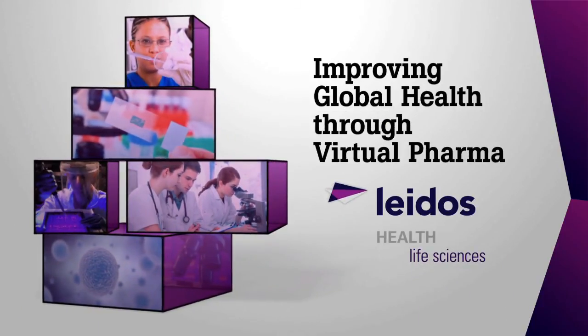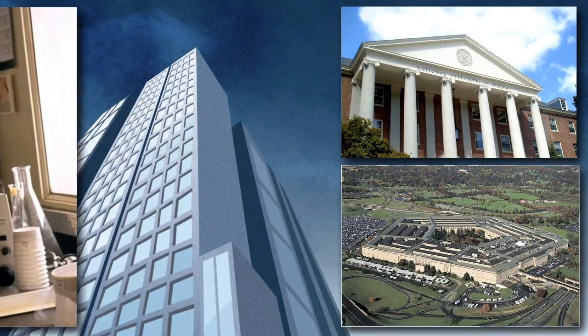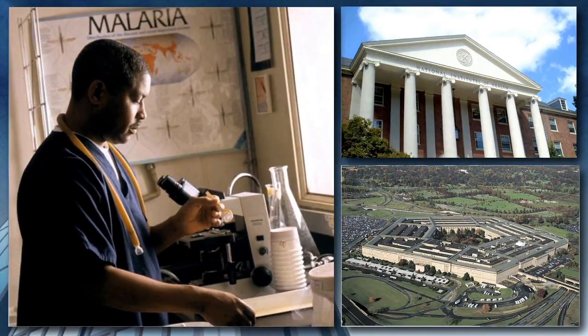The Lighthouse Life Science team produces vaccines and biotherapeutics for global health, biodefense, and emerging infectious disease indications. Our primary customers are the National Institute of Health and the Department of Defense. We've been supporting the Malaria Vaccine Support Services contract out of the National Institute of Allergies and Infectious Diseases for about 13 years now.